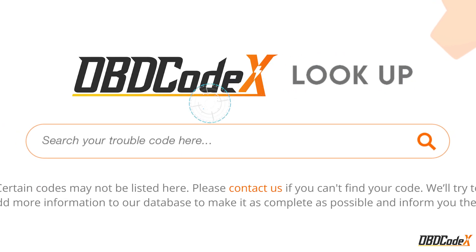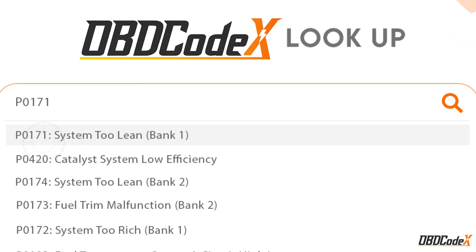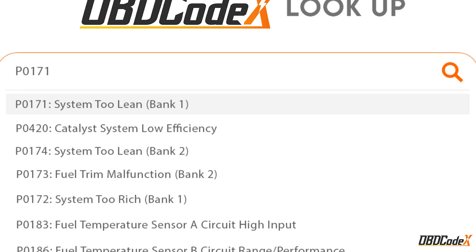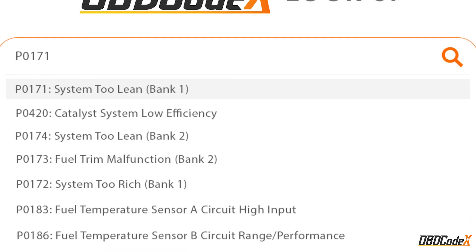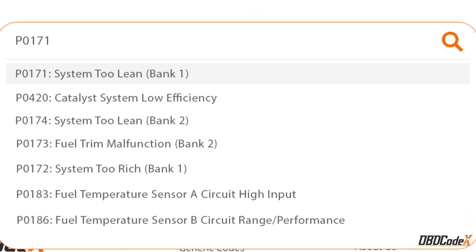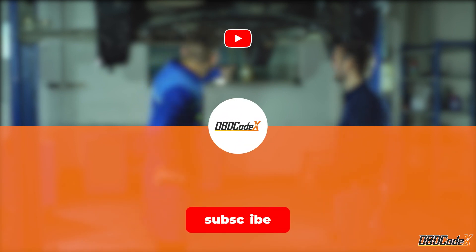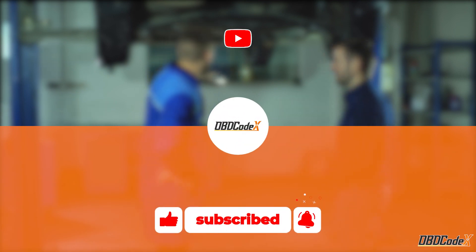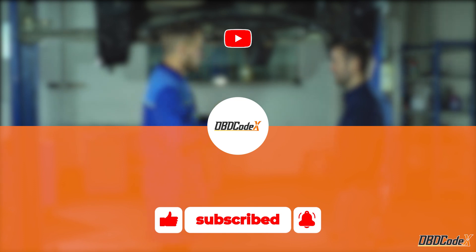Thanks for tuning in to OBD Codex. We hope our breakdown of the P0496 code was helpful. Remember to use our lookup tool for any OBD2 issues you may have. Don't forget to like, share, and subscribe to stay up to date on all things OBD2. Happy driving!